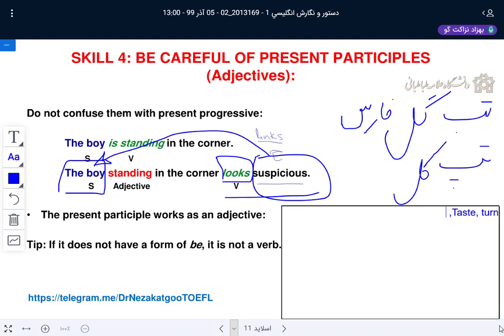Next linking verbs: 'be' — meaning am, is, was, will be, being, been — anything showing connection as a linking word. Then 'get,' meaning become. 'Grow,' meaning become — not grow physically. These all show becoming or a state rather than an action.